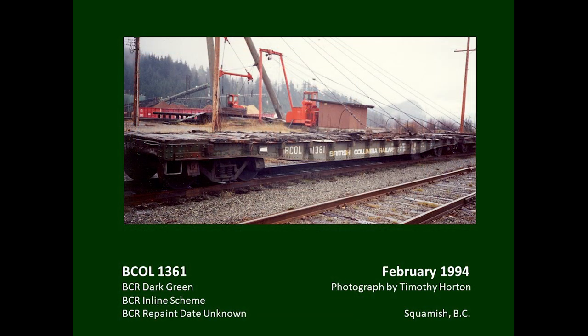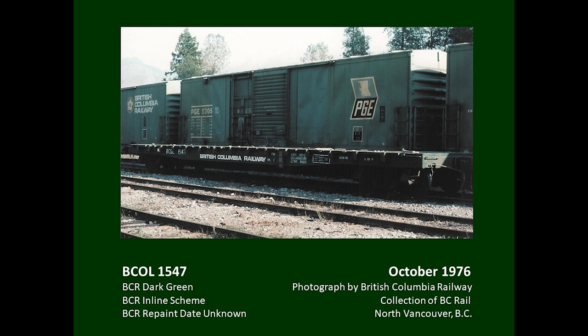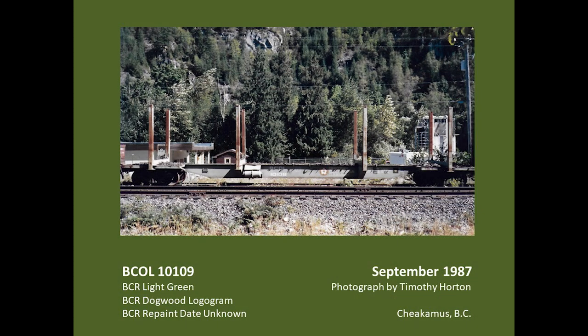The railway's standard flat cars dated from the 1950s and 1960s, and during the 1970s many were repainted for the British Columbia Railway. They were painted dark green, and the wood decking was usually replaced at that time, initially appearing dark brown and then weathering to a lighter colour with age. The railway's name was spelled out along the car side in seven-inch-high microgramma bold extended letters. One NSC-built example shows an earlier repaint with Gothic-style reporting marks; another NSC car has the later Helvetica medium typeface. A car built in 1965 by Vancouver Iron and Engineering Works has the earlier-style reporting marks, with the ACI label on a plate extending below the side sill.